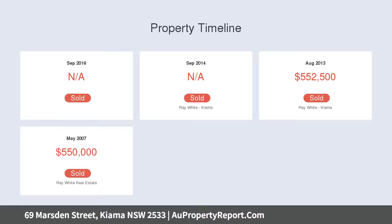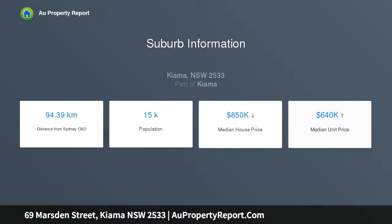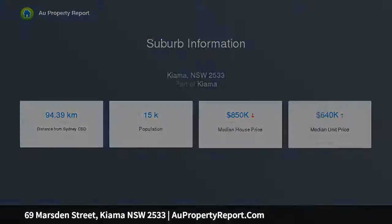Upstairs comprises of two bedrooms, bathroom, new kitchen and living area, and downstairs is a self-contained granny flat which can be altered to make this property the perfect family home or to create you some more income.